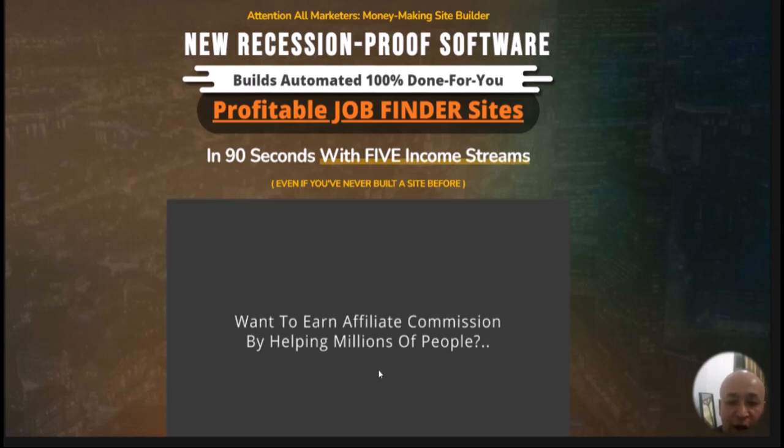Watch this video till the end because I'm going to show you a bonus. Inside that bonus you're going to learn how to take these profitable job finder sites and rank them on the first page of Google. I'll show you how to find keywords that people are searching for with high traffic but very little competition, and how to use those keywords inside your job finder sites to get free traffic coming in daily.